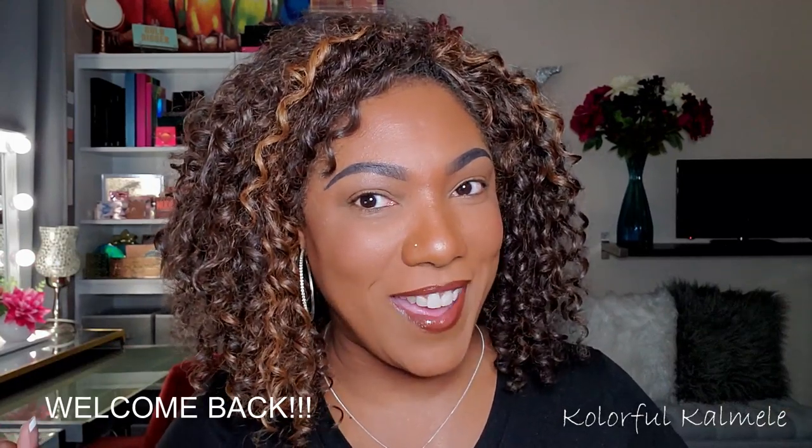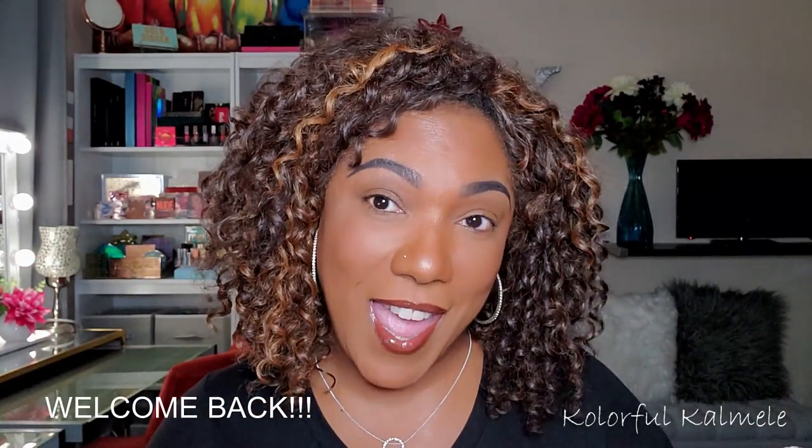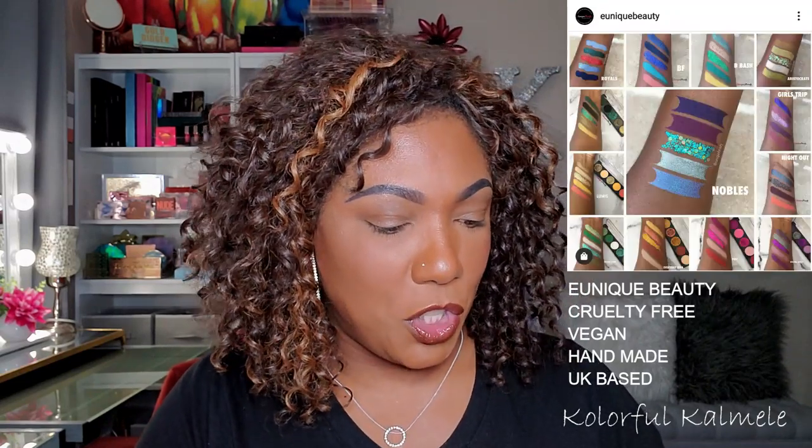Hi guys! Welcome back. So today I wanted to play around in some really cute, pretty little palettes that I purchased actually a few months ago. I've had them for a while and I found this brand on Instagram. I saw some pictures someone had up of these palettes and the swatches and I was like, okay, I want to try them out. So I went to their website and actually saw that they had a lot of these palettes on sale.